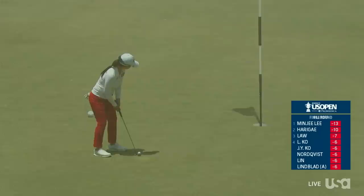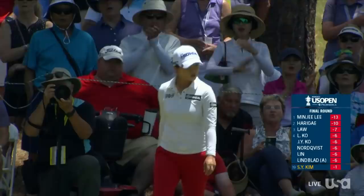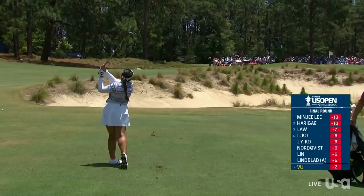Say Young Kim for birdie — it should be very straightforward. She was pin high just to the right, so pretty much straight up that hill. Nicely done. A thing of beauty — marrying the line and speed perfectly, and Say Young off to a good start. We hear her talking with her caddy, going to play it a little bit longer because it's back into the wind, uphill.